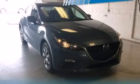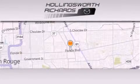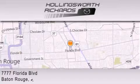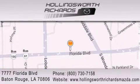Stop by today and test drive this automobile for yourself. Hollingsworth Richards Mazda is located at 7777 Florida Boulevard in Baton Rouge. Our goal is to exceed all of your expectations to ensure that you'll return for future visits. And as always, remember, at Hollingsworth Richards, we're making deals every day.